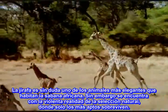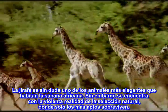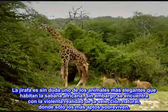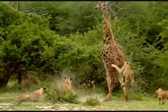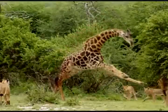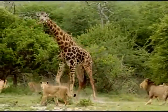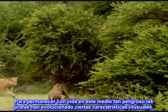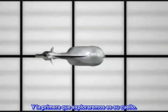The giraffe is surely one of the most graceful animals to inhabit the African bush. Yet it has lived through the violent reality of natural selection, where only the fittest survive. A single blow from its leg can shatter a lion's skull. To stay alive in this dangerous environment, giraffes have evolved some unusual features — and the first one we'll explore is its neck.